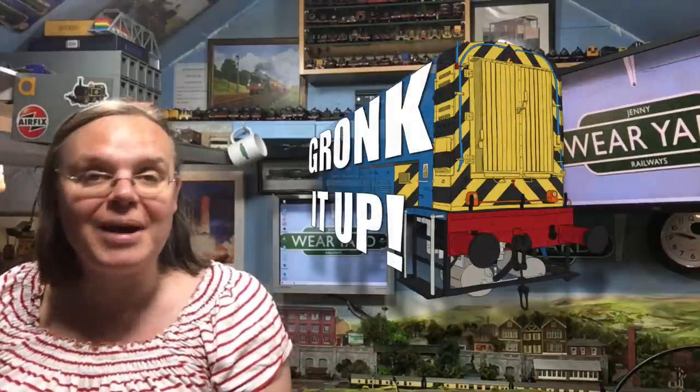But until next time, this is me Jenny Kirk saying please like, share and subscribe. Also check us out over on Patreon or become a channel member. We've got the full merch store down below as well if you want to browse the t-shirts, hoodies and mugs. But until next time, take great care. Happy modelling. Bye for now.